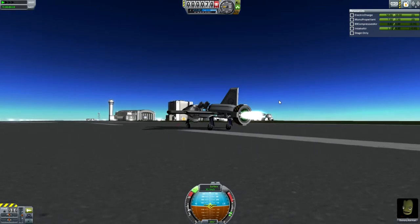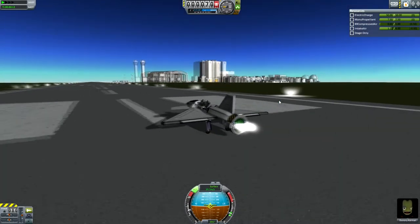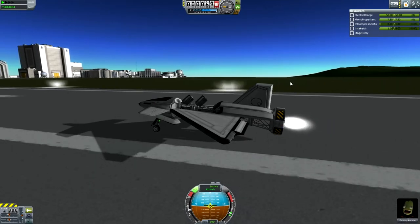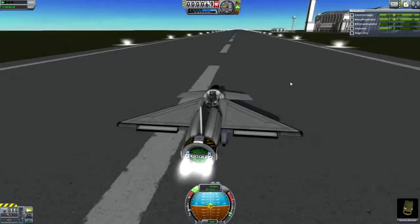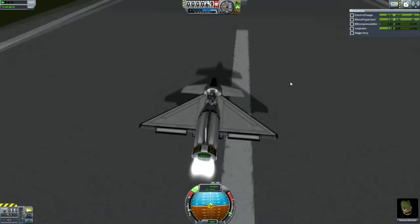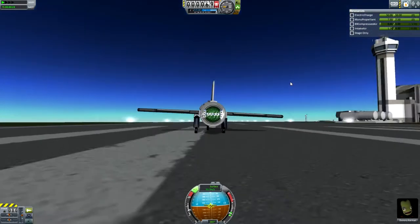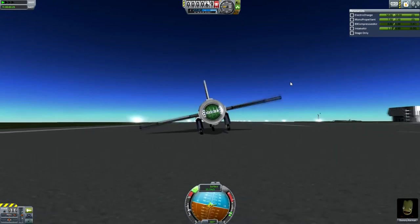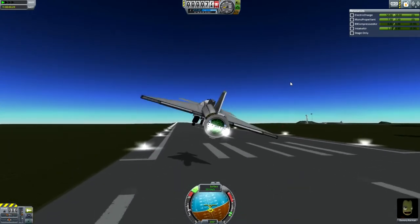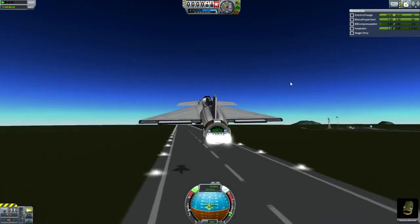This one takes off much more slowly, but it does indeed fly. This has a SAS block at the back, kind of for torque, partly just to put some mass in, because the center of mass was way too far forward, because I have tried to make this fairly light. This one seems to be, again, listing off to the left, but it takes off much more... Oh come on, no, no, no, don't crash. SAS isn't on.